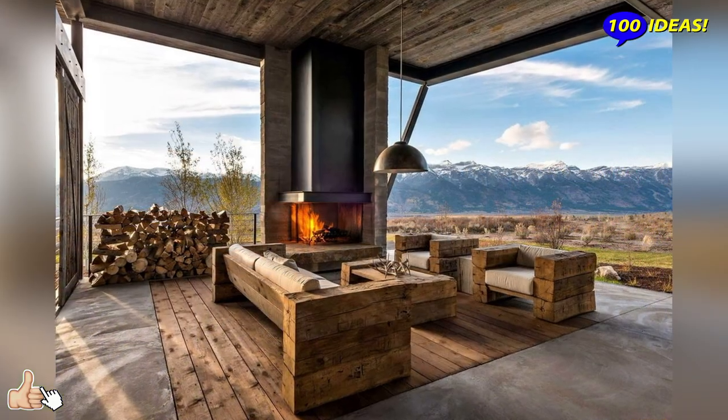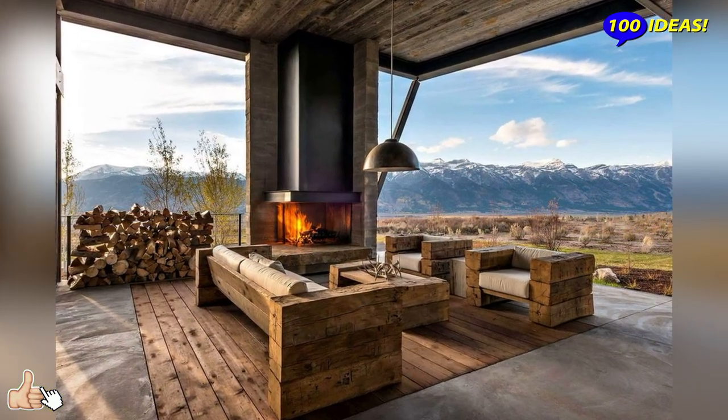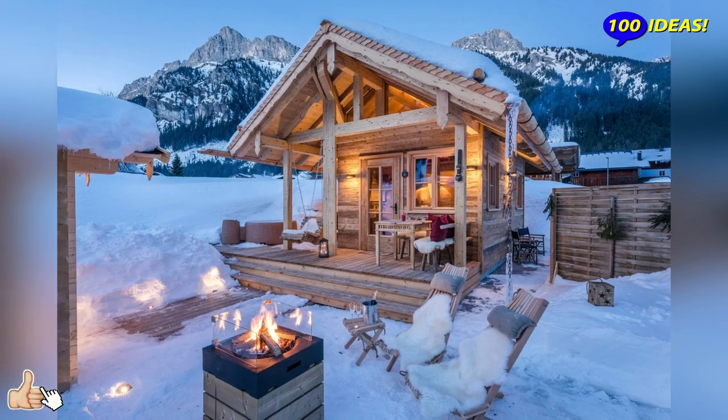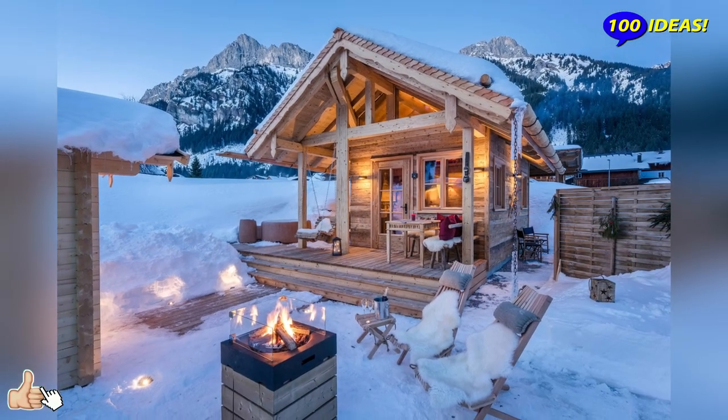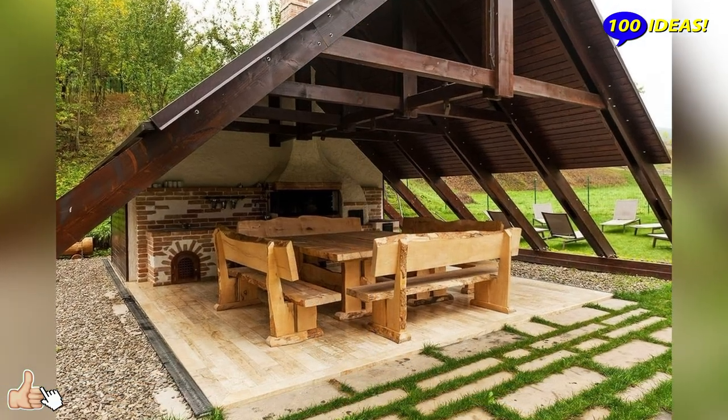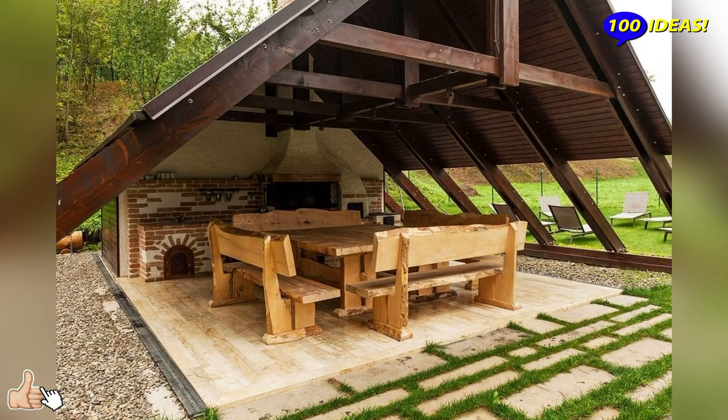Hello everyone, welcome back to our channel 100 Ideas. A beautiful gazebo is an adornment of any suburban area. The chalet style gazebo attracts not only from the aesthetic side but also with unsurpassed comfort, which allows you to enjoy a warm hearth and unity with nature.